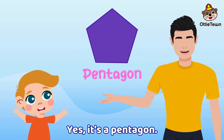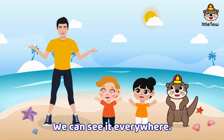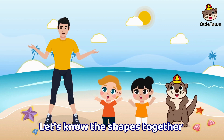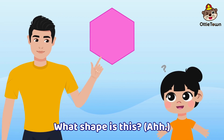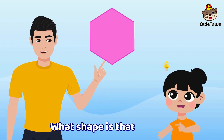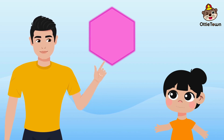Let's learn the shapes together. We can see them everywhere. Let's know the shapes together. Pentagon, hexagon, and octagon. What shape is this? Hmm, is it an octagon?